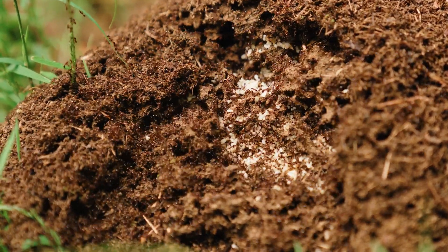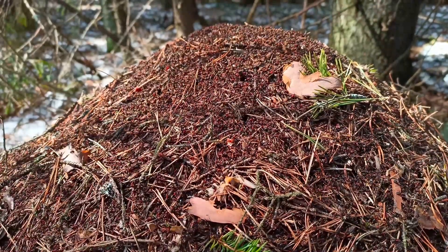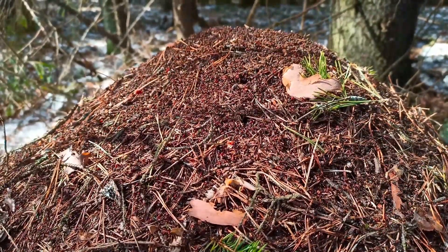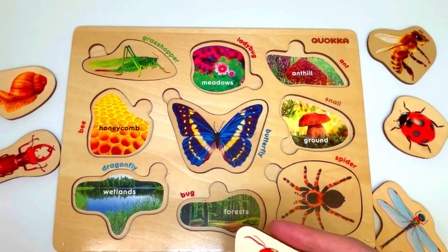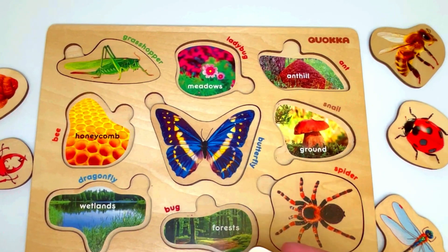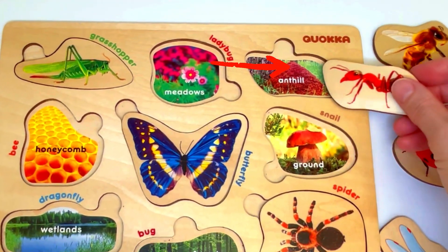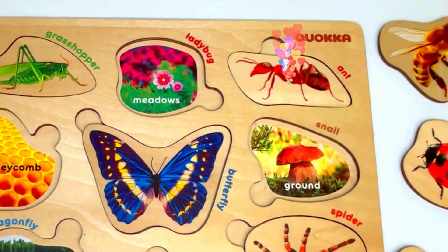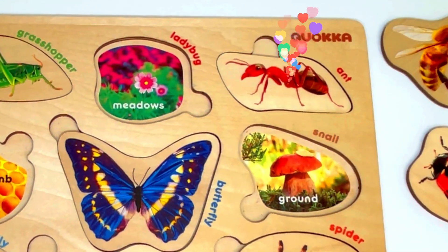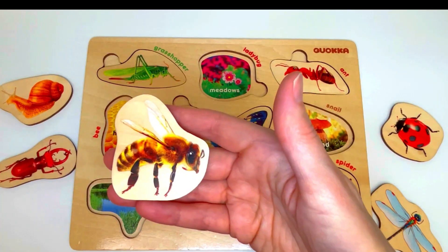Ants make their anthills out of things such as sticks and pine needles. So let's look for a spot that has anthills. Where is the ant's home? It's right here! The ant is back home, and the ant says thank you for helping her get there. This is a bee.